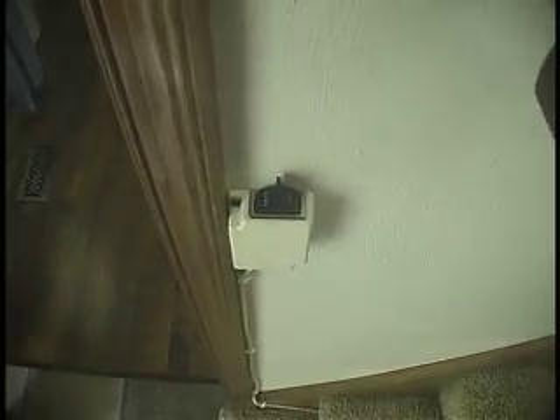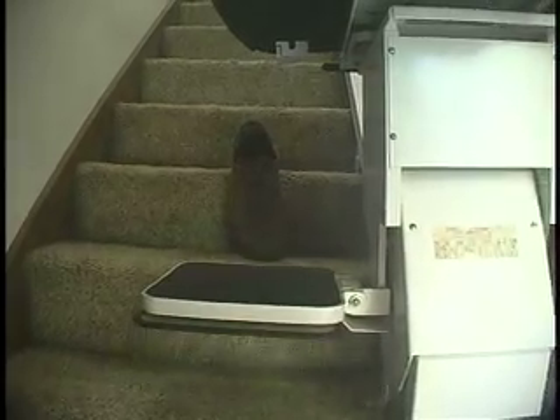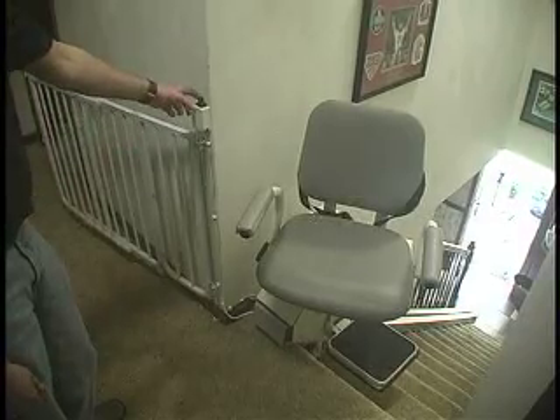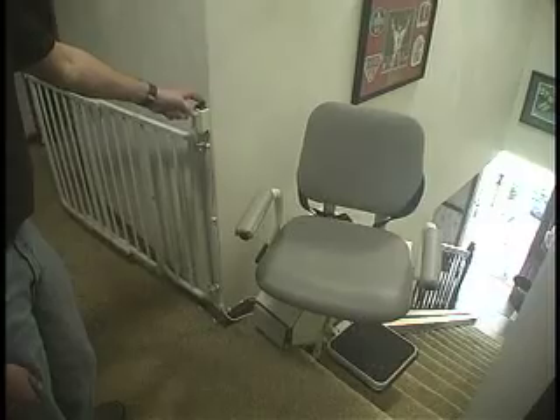As soon as you release the switch, the chair stops. The footrest has a pressure sensitive plate that stops the chair if it hits an obstacle. The stair lift will not operate if the chair is swiveled out of the riding position.